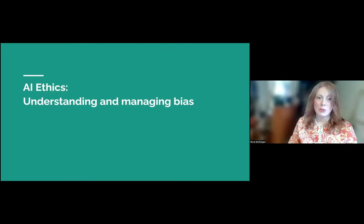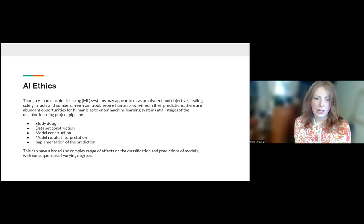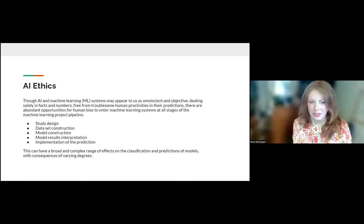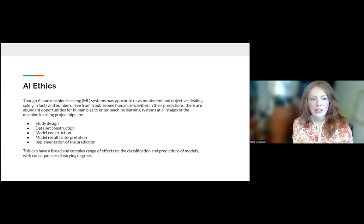I'm going to quickly go through AI ethics — we could discuss this for hours. People sometimes think these systems are omniscient, that they know something we don't and lack human proclivities — just facts and numbers. But we know that's not true. Data can be very problematic, and it's not just data — it can be in the design. The whole thing could be unethical and have roots in unethical approaches. Dataset construction can be a major problem.